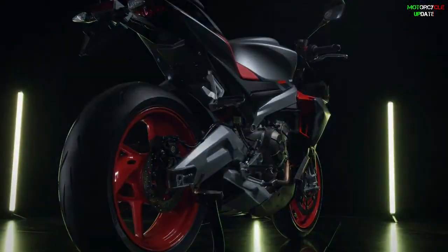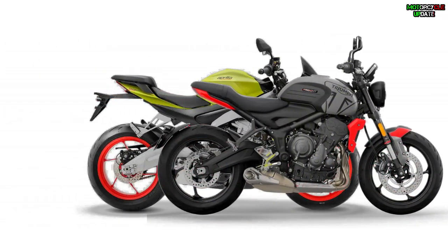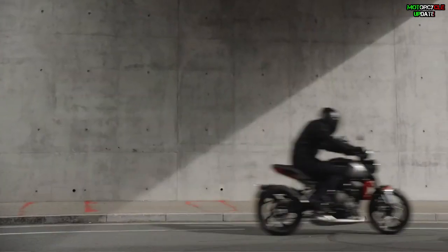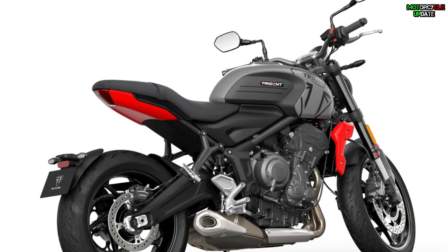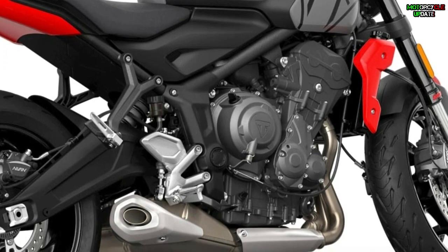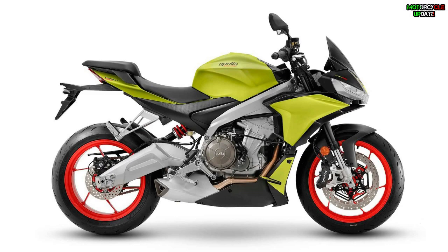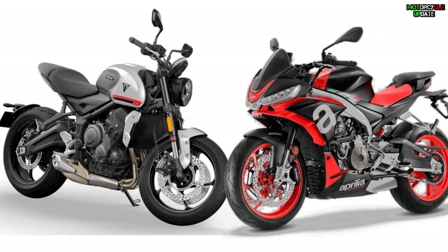Hello brothers, I hope you are in good health. As we know, there are two iconic naked bikes in the 660cc class sold for 2021: the Triumph Trident 660 and the Aprilia Tuono 660. The 2021 Triumph Trident 660 is a roadster bike with a three-cylinder engine which not only has a classic, exotic, and luxurious design but also has advanced features, while the Tuono 660 is a naked version of the Aprilia RS660 sport bike. Let's compare which one is better.